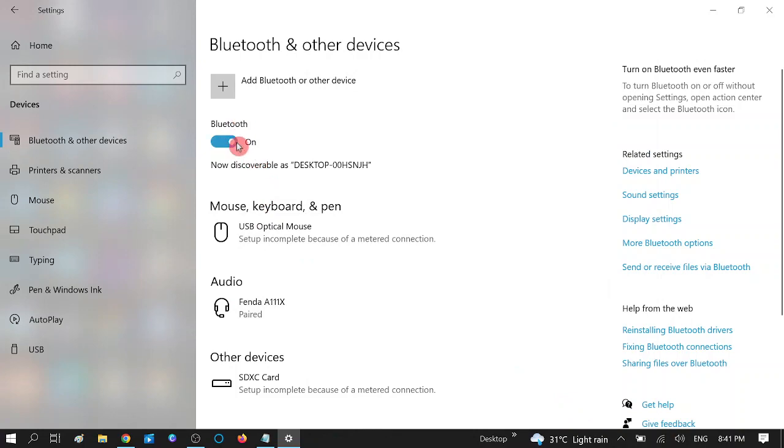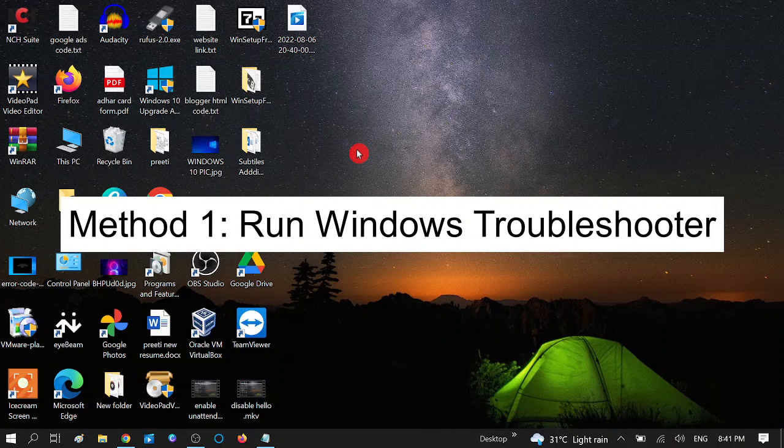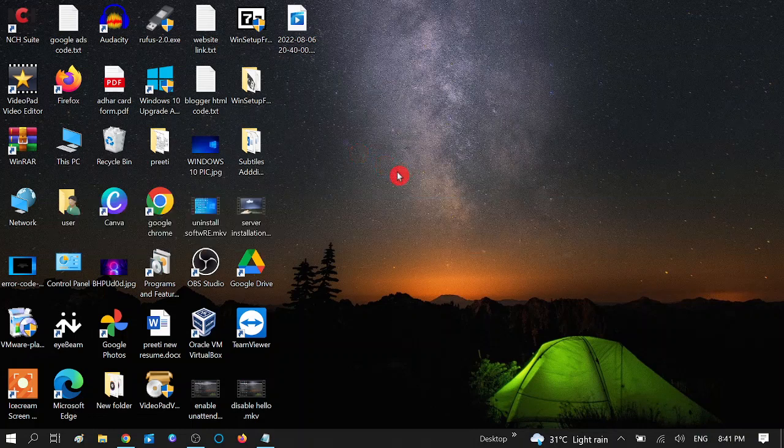So how we can resolve this issue? First, make sure it is on. The first step is to troubleshoot our system and Bluetooth. Before trying any other method, you should try the Windows Troubleshooter, which is built into Windows 10, 11, and 8 by default.